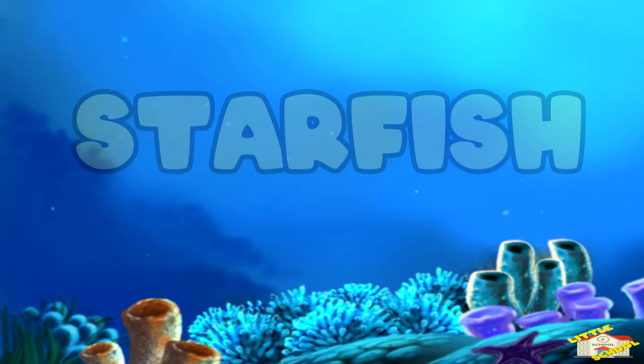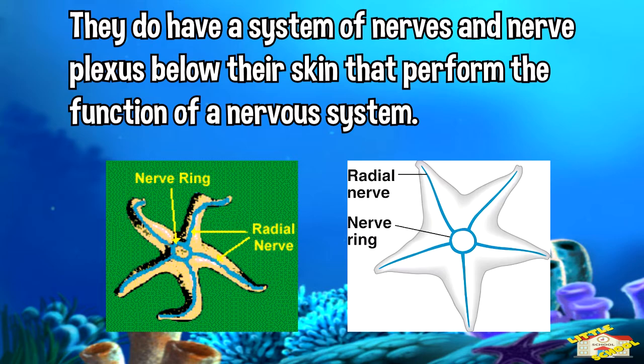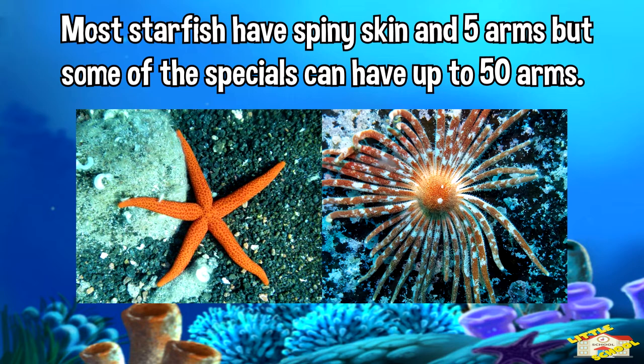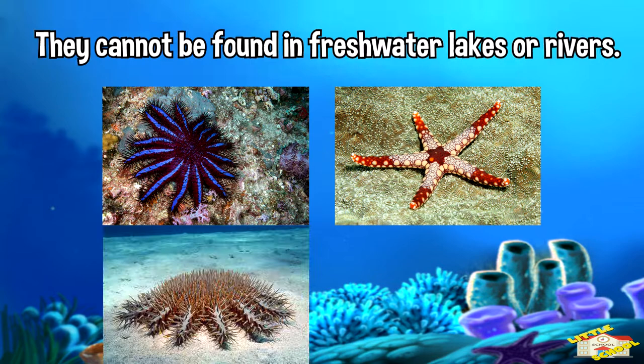Let's start with a starfish. Starfish do not have a brain. They do have a system of nerves and nerve plexus below their skin that perform the function of a nervous system. Most starfish have spiny skin and five arms, but some species can have up to 50 arms. There are over 2,000 different species of starfish and they are all marine.